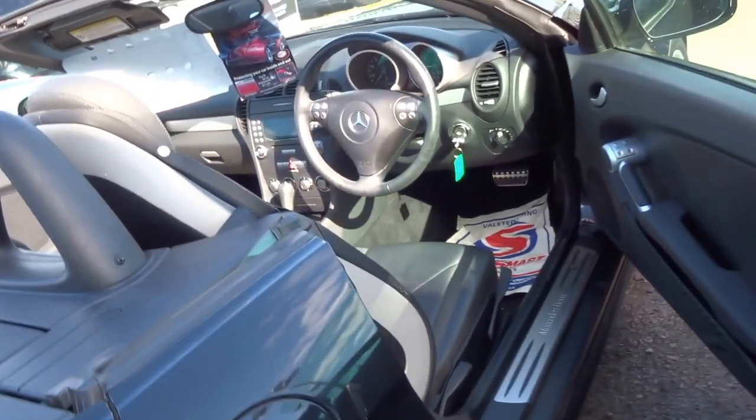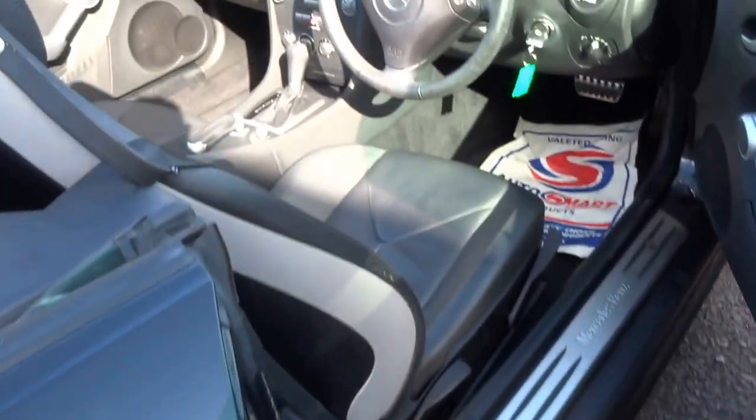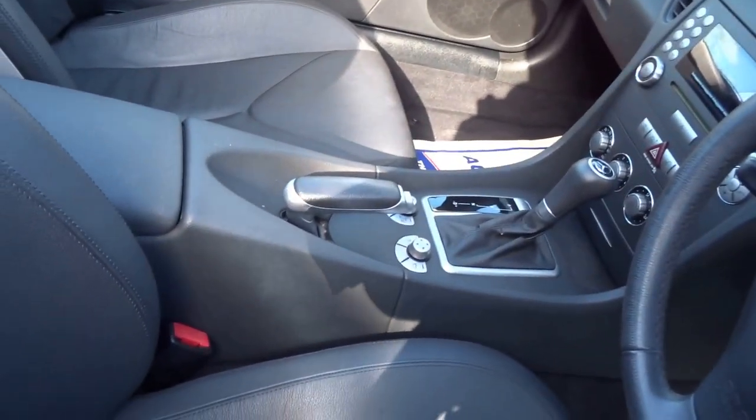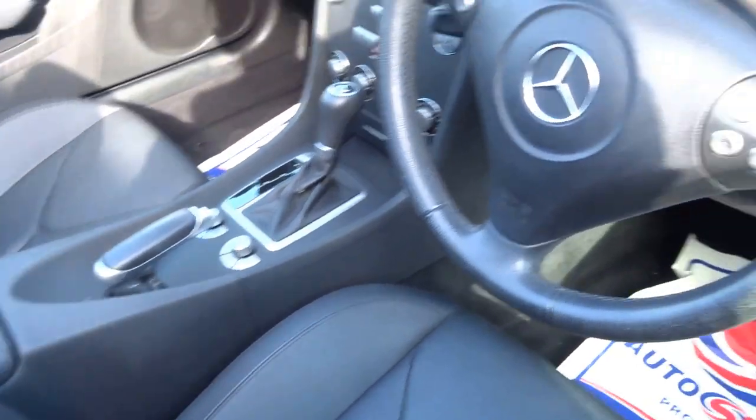There we go, easy as that — push of a button, no catches to unhinge or anything like that at all. I'll just switch the engine off and show you around the interior of the car.